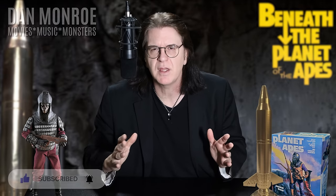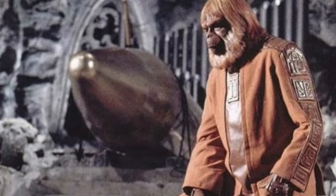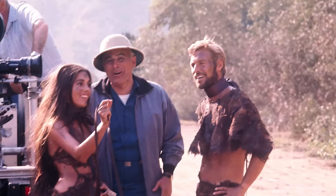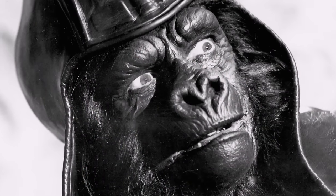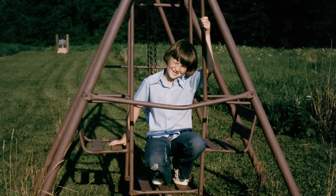Beneath the Planet of the Apes — definitely another one of my guilty pleasures — was the second installment in the ever-popular original Apes franchise. I gotta admit right off the bat that this particular film has a really soft place in my heart. Not because it was the greatest movie or even the greatest sequel, but I'm pretty sure it was the very first Apes movie I ever saw. And to me, as a kid, this movie had everything.